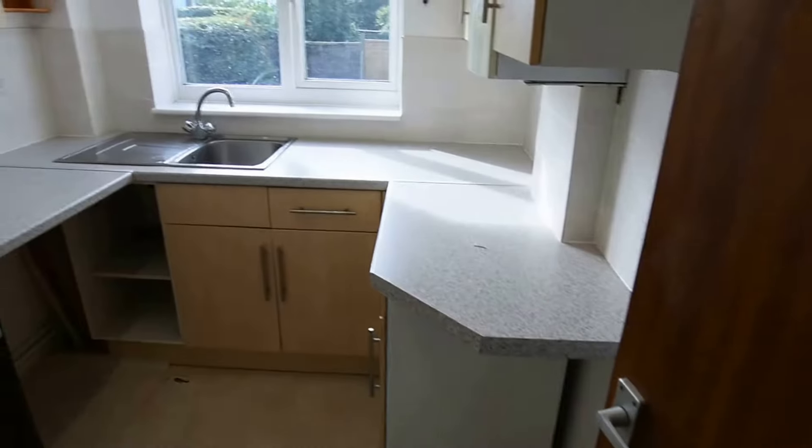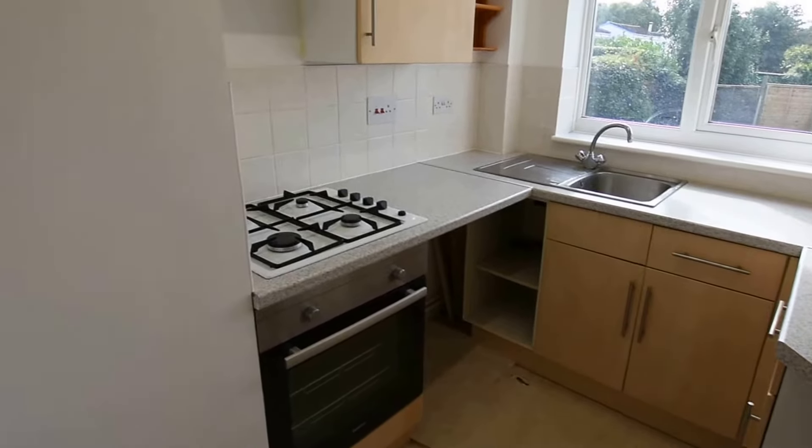Following through now into the kitchen of the property, this property does come with the integrated hob and oven.